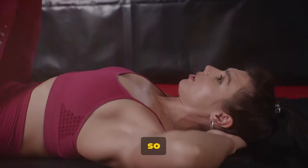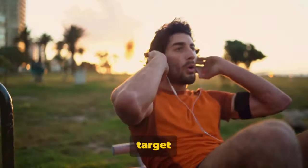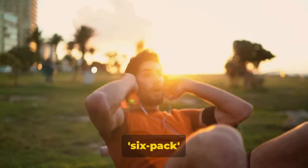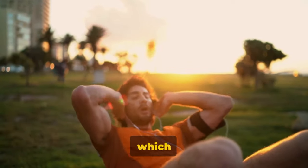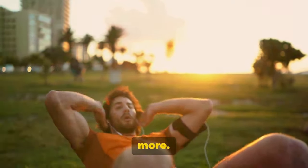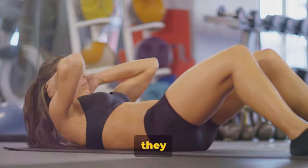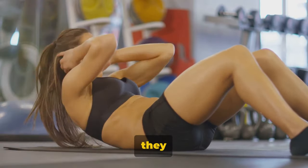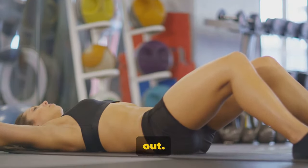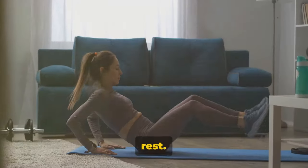So why are sit-ups and crunches so beneficial for fat loss and toning? These exercises specifically target your abdominal muscles, helping to create that coveted six-pack look. They also strengthen your core, which is essential for overall fitness and can even improve your posture. Sit-ups and crunches are fantastic for burning calories — because they engage large muscle groups, they require a good deal of energy, meaning you're burning calories even while you work out. Plus, the stronger your muscles, the more calories you burn.